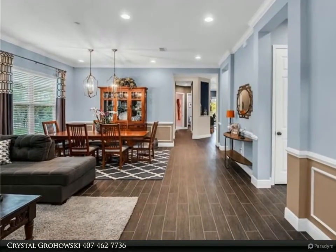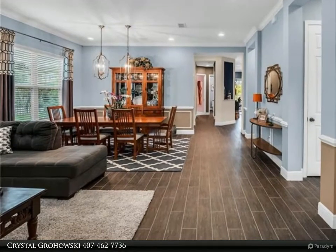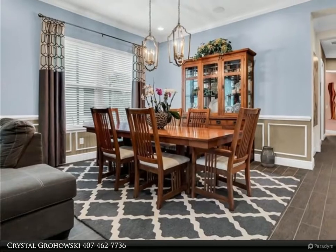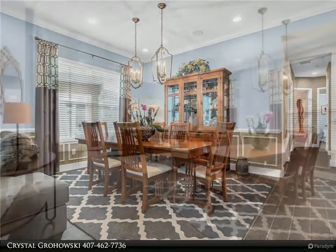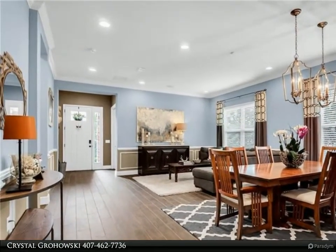Pocket sliders open for an amazing lanai view. Surround sound speakers, recessed lighting, and designer touches make this home ideal for entertaining and gathering. Your lanai is screen enclosed and a great relaxing area. Pool is a salt system pool with a fire pit and fenced in yard.